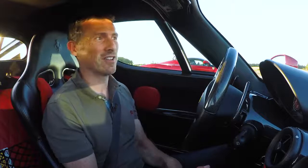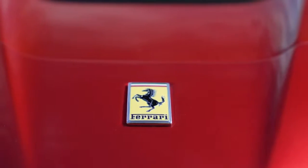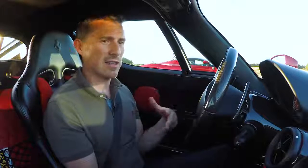Sitting next to me happens to be a LaFerrari. How insane is that? I'd like to introduce you to the guy who set this up — his name's Andrew and he's in the LaFerrari.